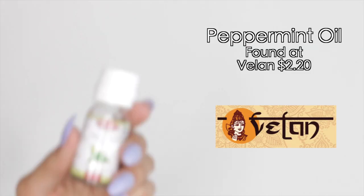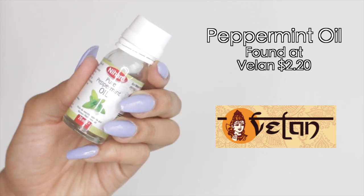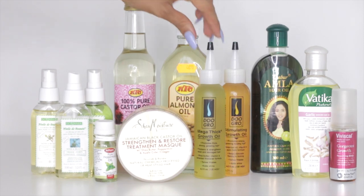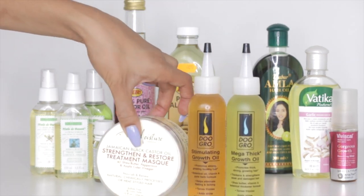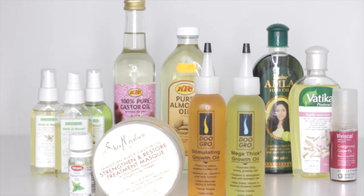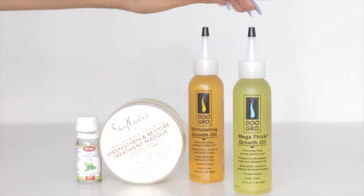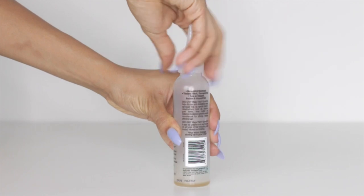No matter what I'm doing — whether it's deep conditioning or protective styles — I have to use peppermint oil because I love the way it stimulates my scalp. I alternate between all of these oils, but these four are products I use no matter what for every single deep conditioning treatment because they've really worked for me and given me great results.